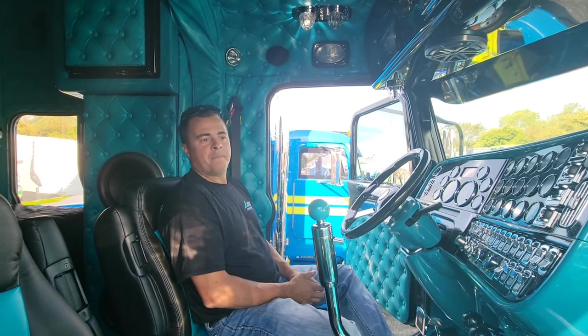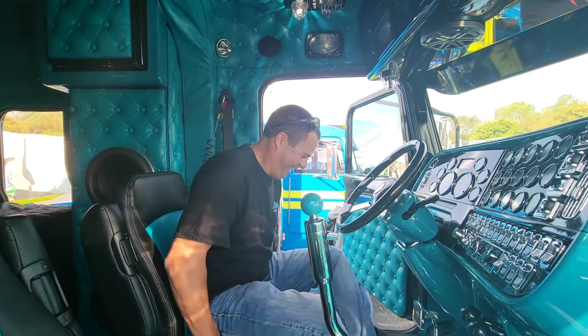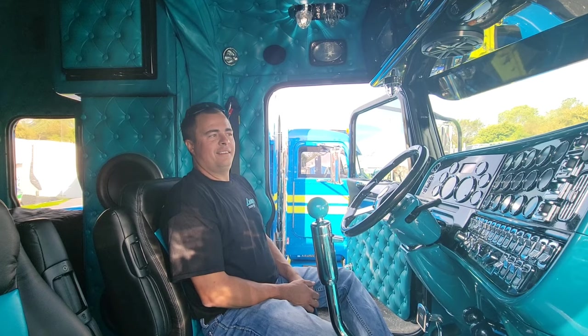How many years have you been trucking now? We're going on like 19 years. Why do you look like you're 25, bro? I feel like it some days. I love it, man. I'm pretty sure every time you park this bad boy and look back, you're like — damn, that's mine.